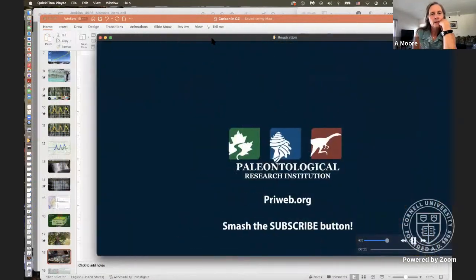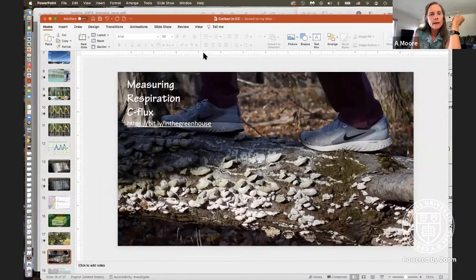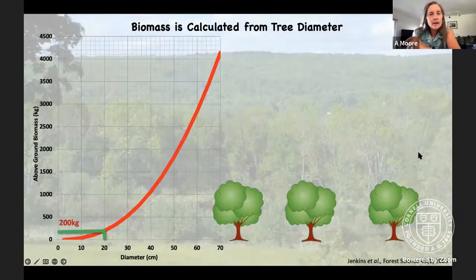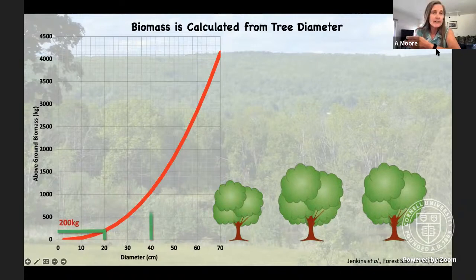If we emit carbon dioxide to the atmosphere, we should remove it. In order to understand if that system is in balance, we need to measure those fluxes — quantifying the rate and magnitude of change of natural processes like respiration or decomposition is one of the most important things a scientist can do.